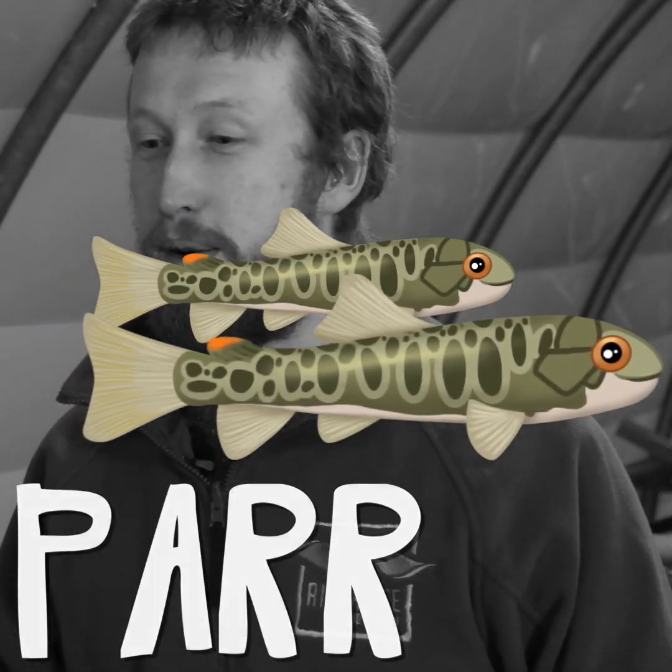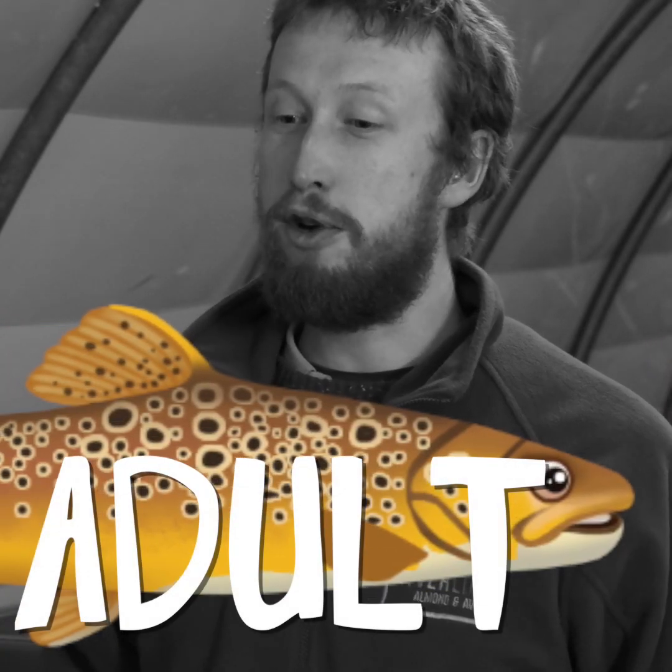After about a year, a fry turns into a parr, which swims and feeds for a couple of years before it turns into an adult fish which can reproduce.